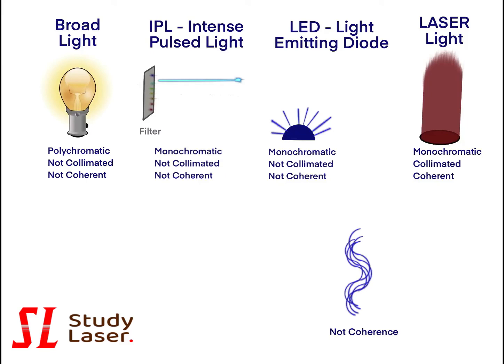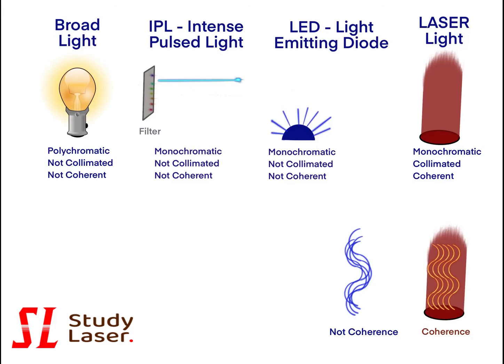The coherence of light refers to photons being in phase. The beam of broad light, LED, and IPL is not coherent. On the contrary, a laser beam is coherent and photons are in the same phase.